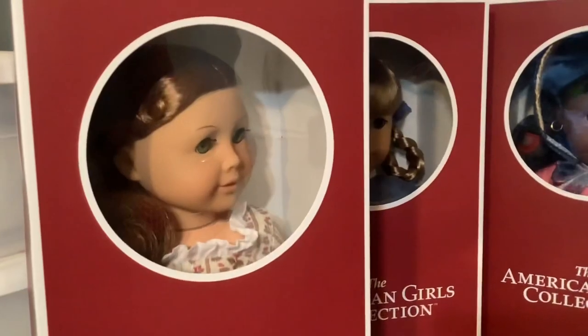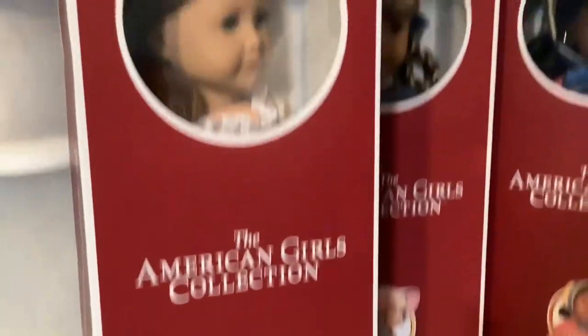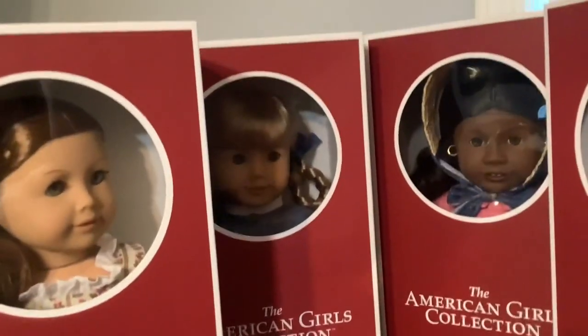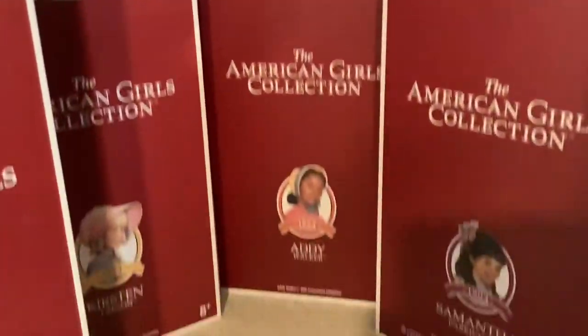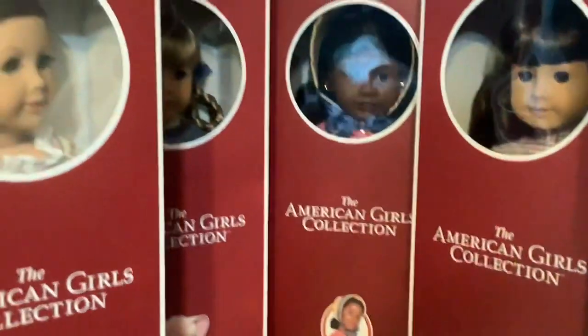Here they are in their boxes. We have Felicity Merriman, Kirsten Larson, Addie Walker, Samantha Parkington, and Molly McIntyre. So as you can see, I did not get the 35th anniversary version of Josefina.